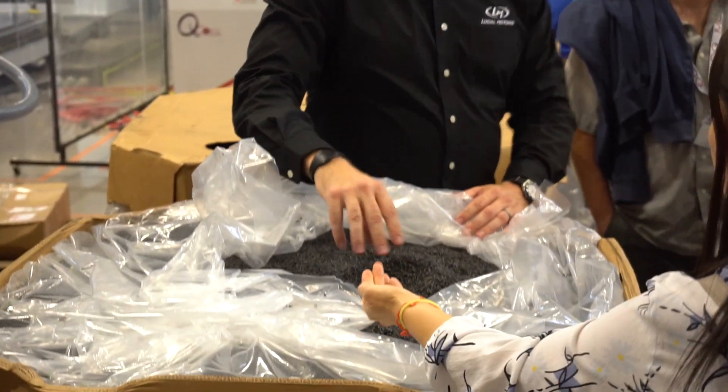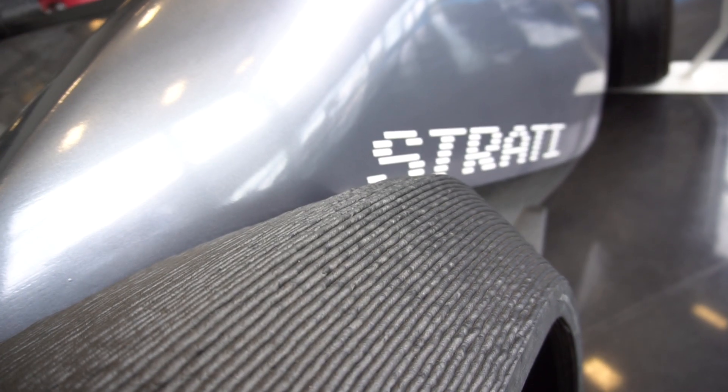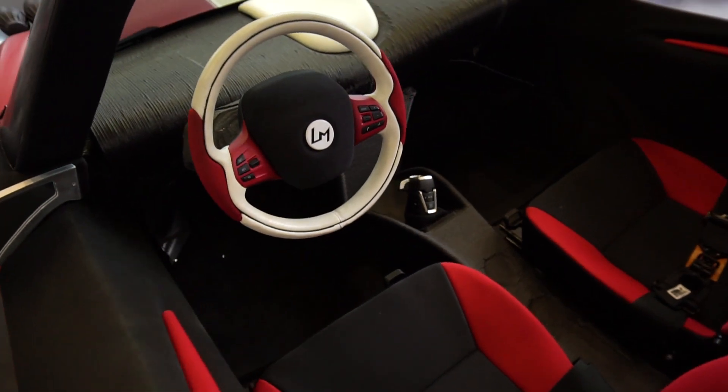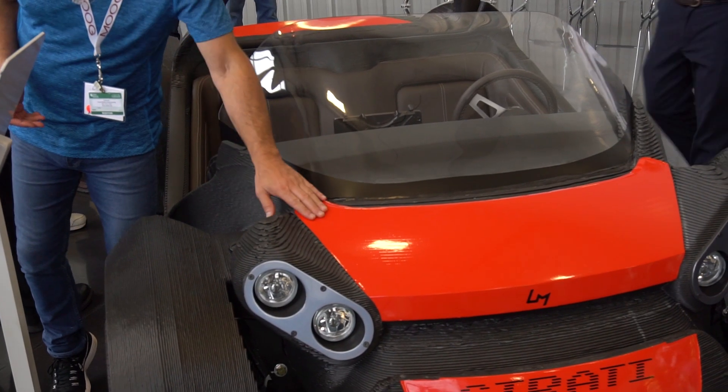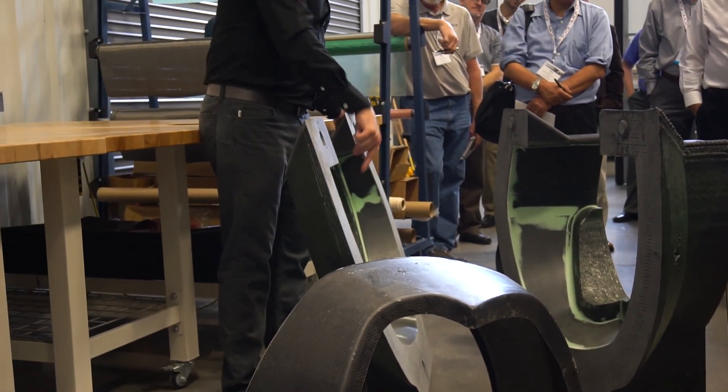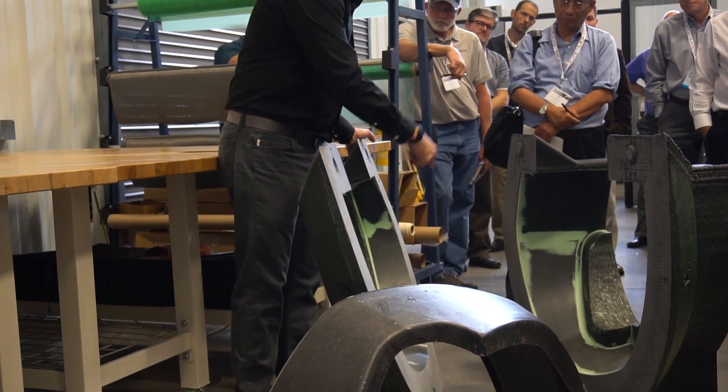The guys here at the Knoxville facility focus on more of the material side of things — they're printing with all sorts of different materials. All the vehicles in the showroom are currently printed in a carbon fiber ABS plastic blend, but they're working with a huge library of materials: materials for interiors, materials for exteriors, looking at cross testing for durability, and what's flexible versus more rigid materials.